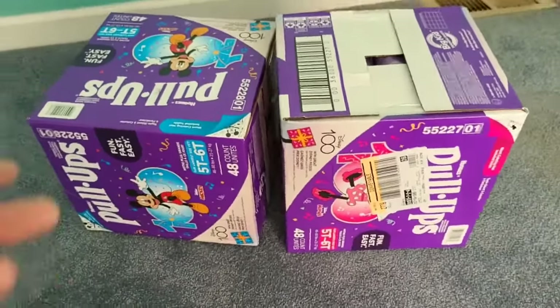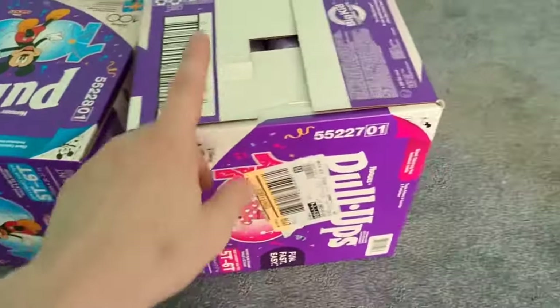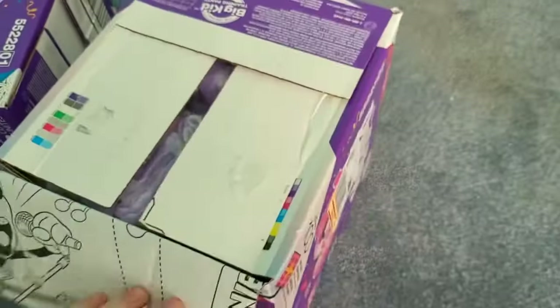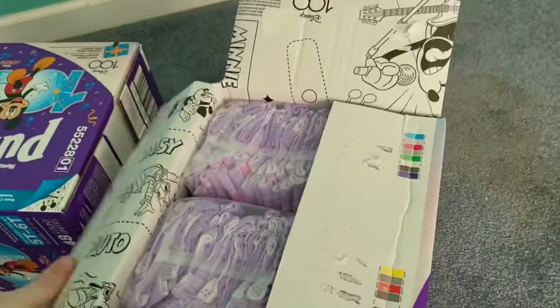So yeah, I bought one of each. This is the blue one, made for boys — they're the same thing but this has Minnie Mouse and it has Mickey Mouse, these are for girls. It really doesn't matter though — whatever your child prefers. I like both, that's why I bought both. But I'm going to open up the Minnie Mouse one because I already did a video on the Mickey Mouse one. But we can take a look at both of them.